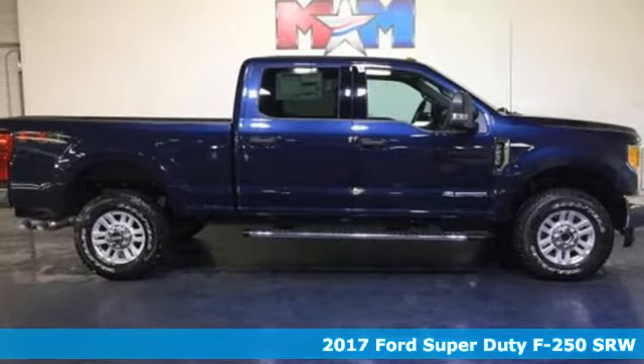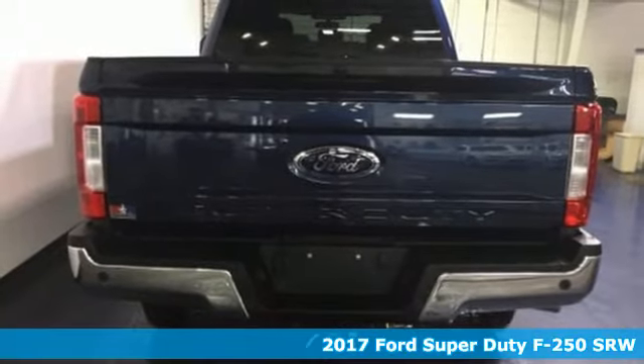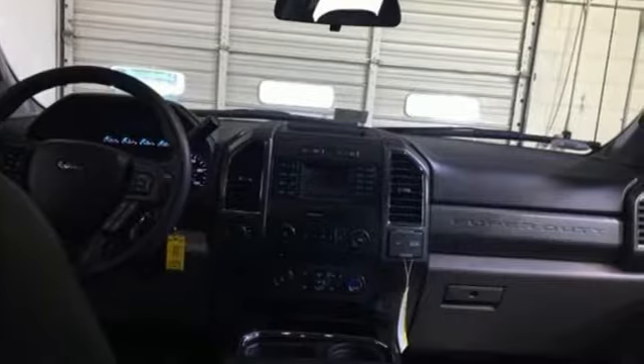It's a 2017 Ford F-250 Super Duty. Towing, trailering, payload, power — own it all with this F-250 Super Duty and own the job site.